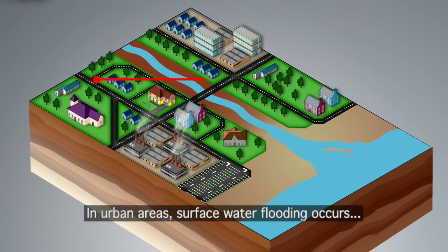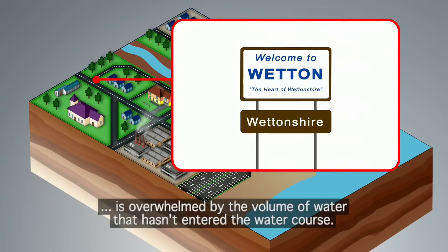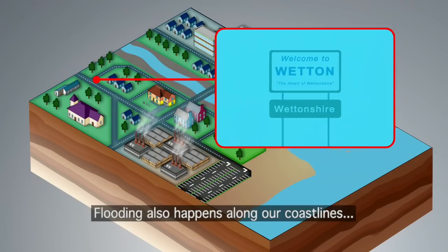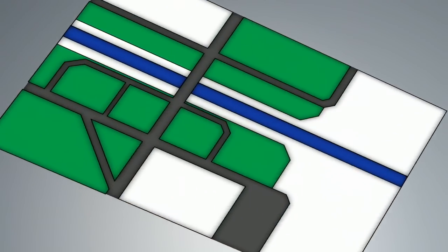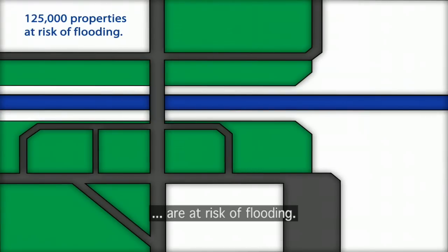In urban areas, surface water flooding occurs when our natural and artificial drainage is overwhelmed by the volume of water that hasn't entered the watercourse. Flooding also happens along our coastlines when there are storms and high tides. In Scotland, around 125,000 properties are at risk of flooding — that's one in 22 homes.